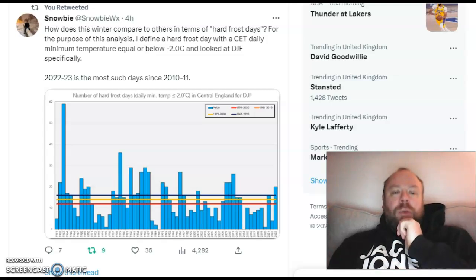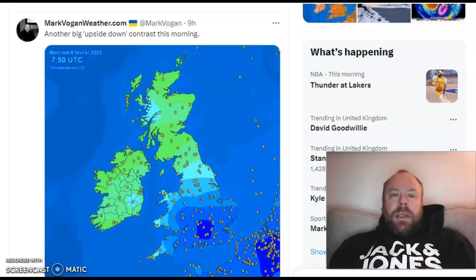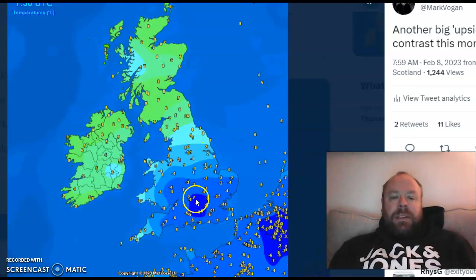2022-23 is the most such hard frost days since 2010-2011. That kind of goes to show that this winter has been pretty decent in terms of cold, especially across more southern areas. Like I said, the temperatures did rise, and at 10 to 8 this morning, it was sitting on 8 Celsius in the north, while we had minus 7 Celsius in the south-central portion of England.